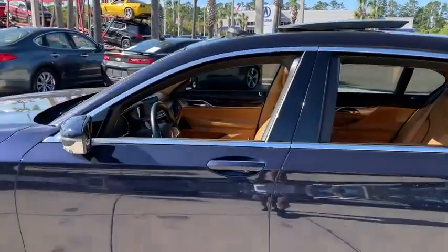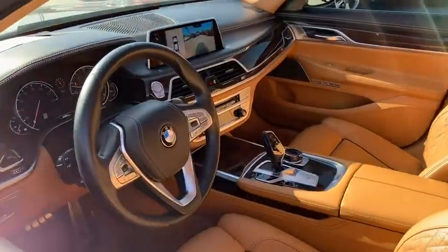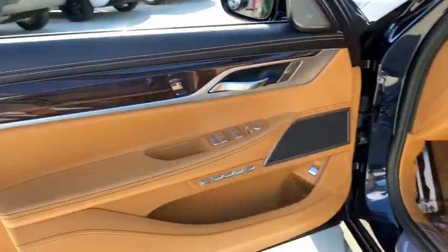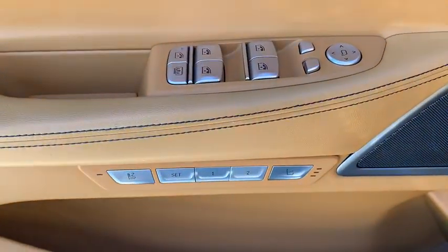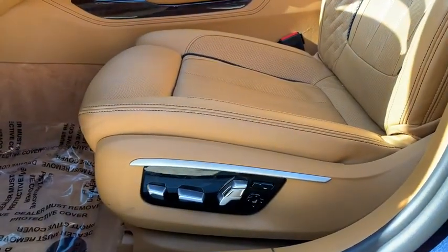Here are some of this vehicle's great options: back-up camera, anti-lock braking system, steering wheel audio controls, power passenger seat, keyless entry, power liftgate, navigation system, traction control, stability control.